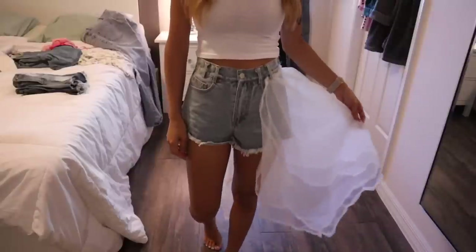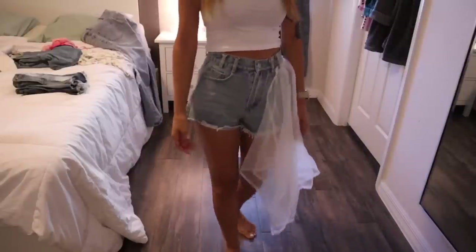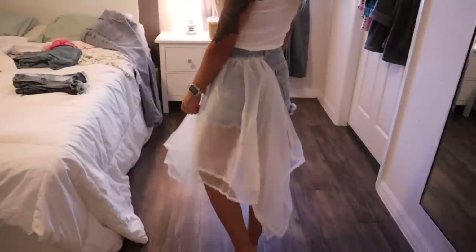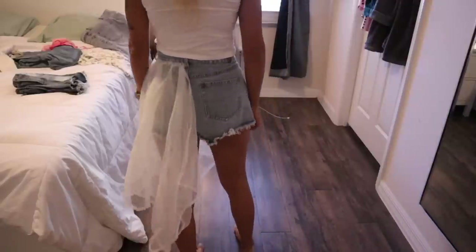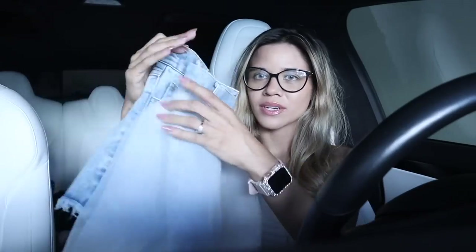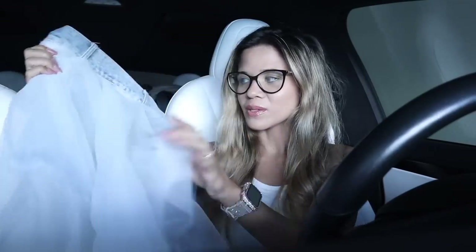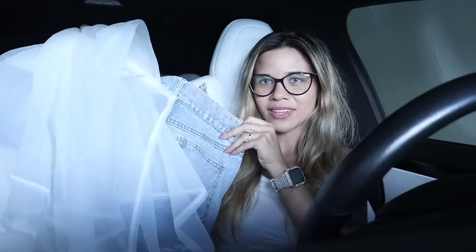Many of you were asking about these shorts I recently wore. This part definitely stands out — whenever I went shopping people were staring at my shorts. Really cute especially with platform sandals and a plain white lace top. There are even pockets on the back, which I love. Honestly my favorite pair of shorts — the link and code are down below.